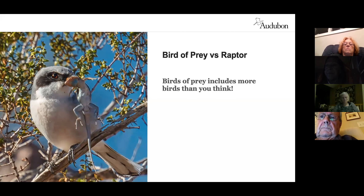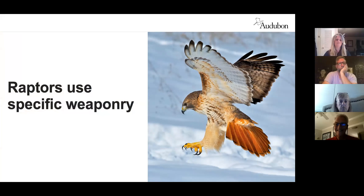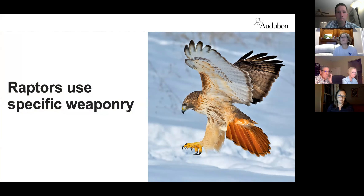Raptors are specifically what we're going to think about. A raptor versus a bird of prey comes down to the specific use of weaponry. Raptors use their talons to actually catch their food — those sharp claws they grab and kill prey with — whereas other birds of prey, like a shrike or cardinal, use their bills and objects around them to get their prey. They don't have a talon-type thing. So that lays out the definitions to start with.